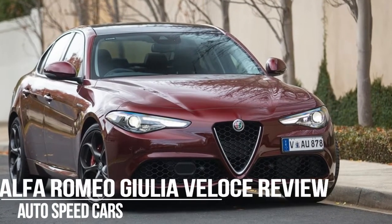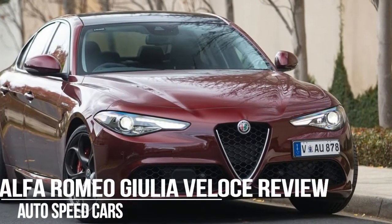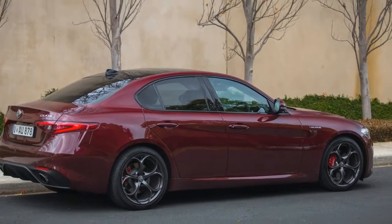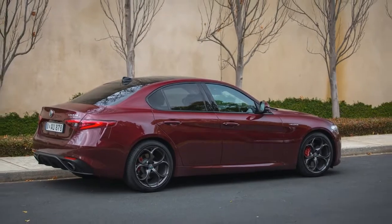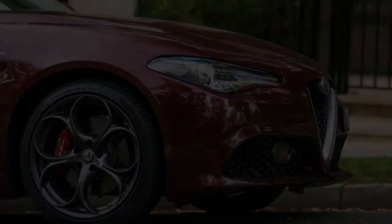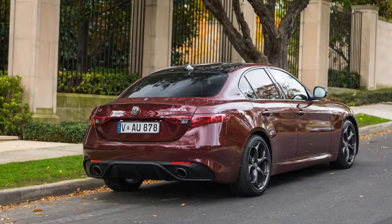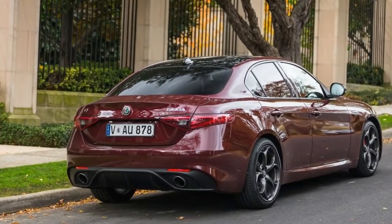I distinctly remember the first time I got to drive the all-new rear-wheel drive 2017 Alfa Romeo Giulia. It was a Monte Carlo blue QV, it was in race mode, and it was driven more than a fraction sideways around Victoria's undulating Haunted Hills Hill-Climb circuit.